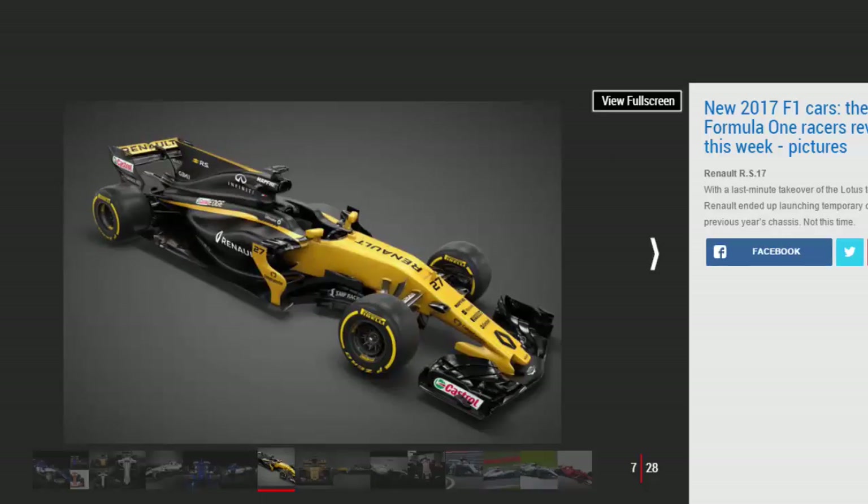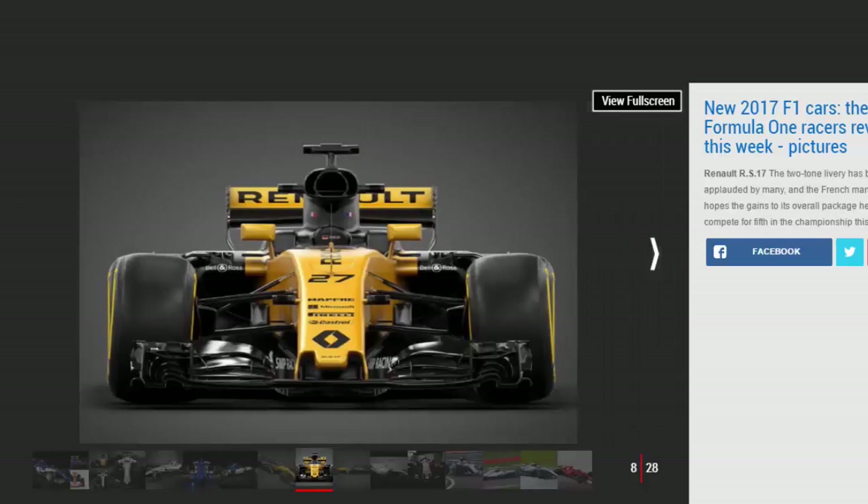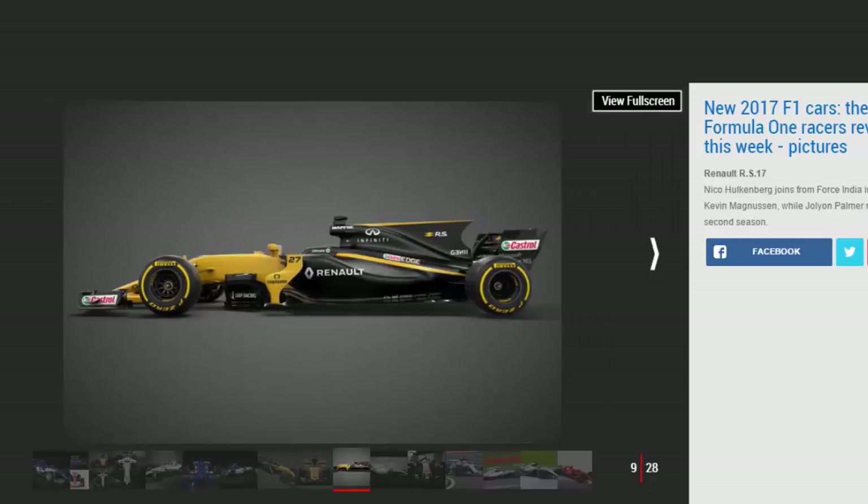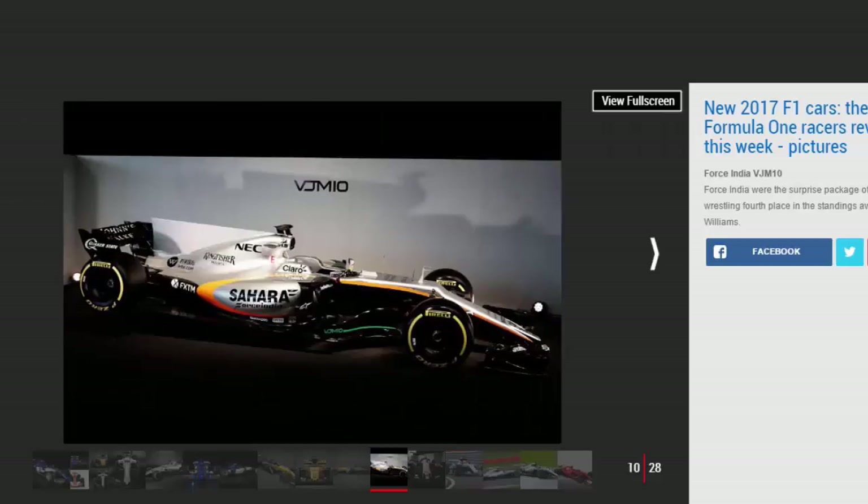Red Bull, Toro Rosso, and Haas F1 completed the grid's official reveals on the eve of the first test session in Catalonia. Interest in this year's launches has been intensified by the introduction of new regulations for 2017, designed to make cars more attractive and several seconds per lap faster than 2016 models. The new regulations are something of a clean slate for F1, with a lot of focus drawn to teams' interpretations of the rules, particularly in the aerodynamics department.